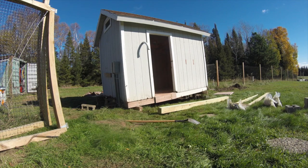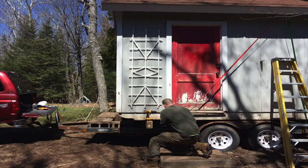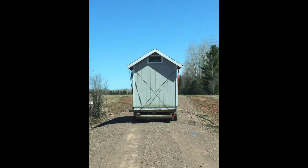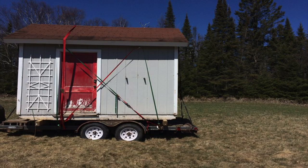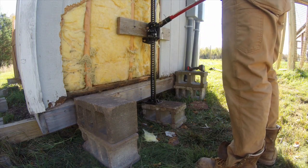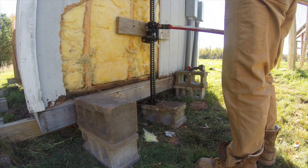We knew it was going to need some repair when we moved it. Here are some photos of us moving the shed. We moved it about two miles from my father's house right before we started building our house. We knew we needed to have some temporary power while we were building, and we thought this shed would be an excellent opportunity to run a temporary panel and have electricity while we were building.